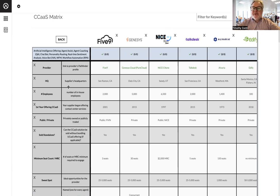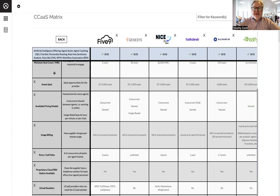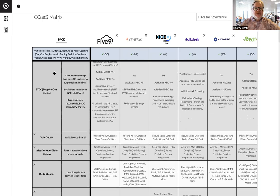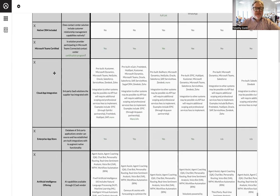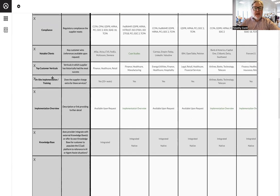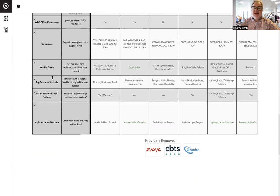What you see here is a 27-criteria research report that's custom to you, covering everything you'd possibly want to know about the contact center space when evaluating these vendors: key acquisitions they've made, where their data centers are located, whether you can bring your own carrier, voice options, digital channels, social channels, CRM integrations, Microsoft Teams certification, cloud app integrations, and AI offerings. You can get a deep dive into what each vendor is doing for AI. Compliance is a big one — if your contact center needs to be HIPAA-compliant for healthcare, for instance, you want to choose a vendor that meets that requirement. It also covers implementation details and each vendor's key differentiators — essentially their elevator pitch.